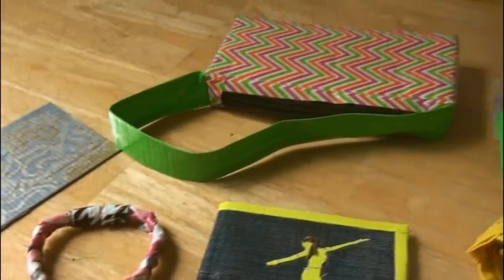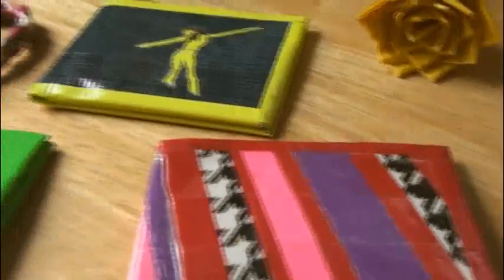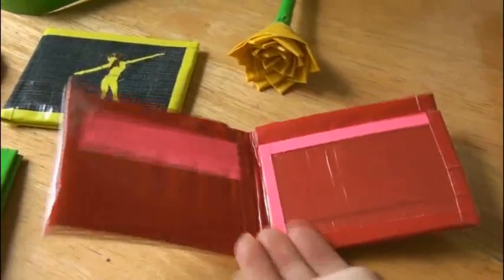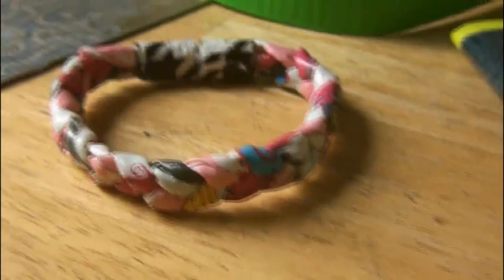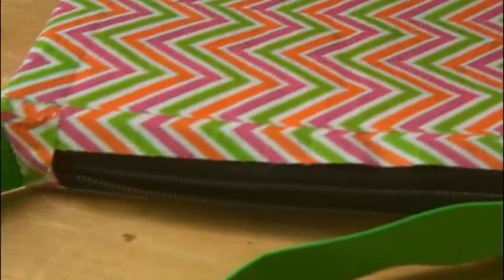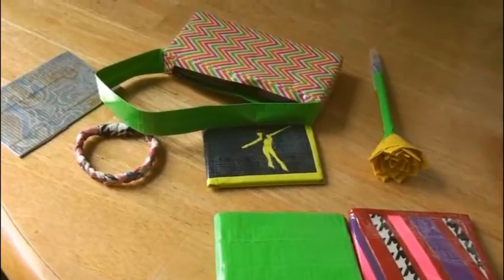Here are some awesome duct tape products from Duct Tape Bubbles: a rose pen and three different wallets — here's the inside of each one. There's also a braided duct tape bracelet with a magnet closure, this very pretty design, and this chevron zipper pouch. Thank you so much, Duct Tape Bubbles, for sending these awesome items to me.